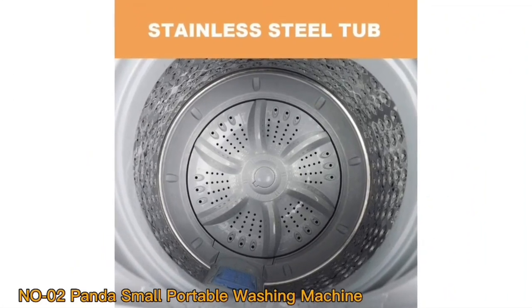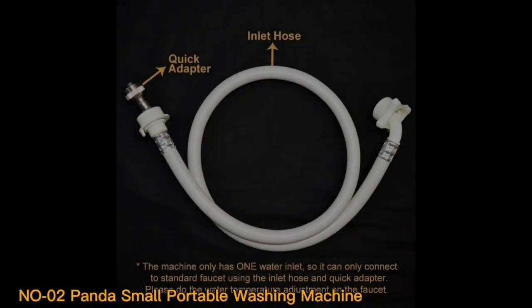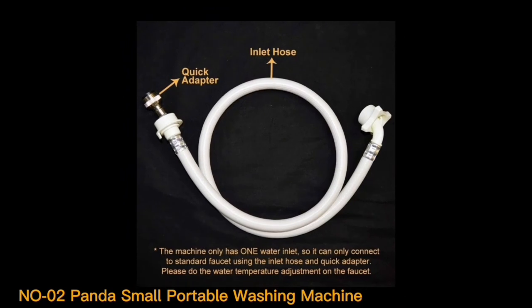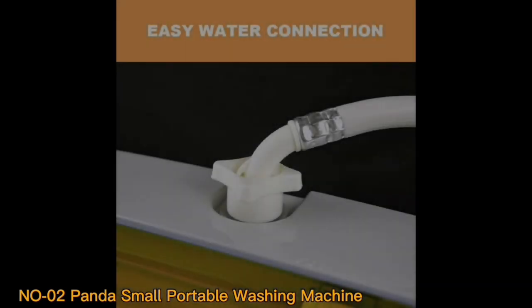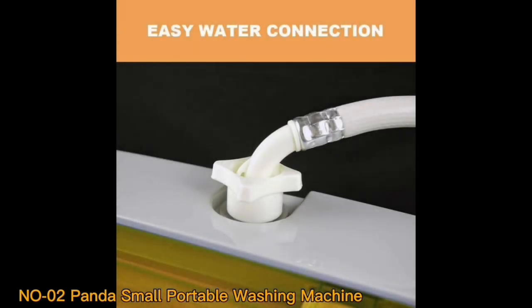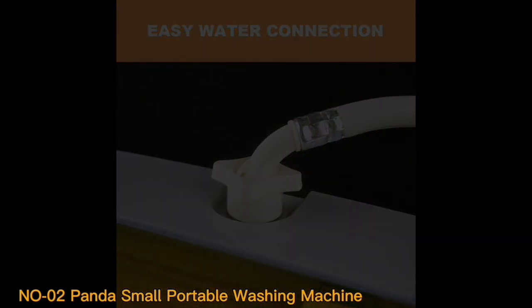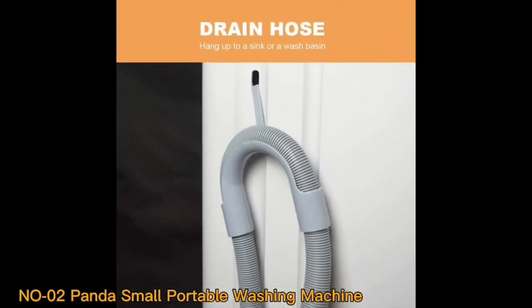The first impression one gets of the Panda Small Portable Washing Machine is its compact design, which is perfectly suited for apartments, small houses, or even recreational vehicles. Measuring at 1.34 cubic feet, this washer efficiently utilizes space without compromising on washing capacity. The inclusion of built-in rollers and casters further enhances its portability, allowing users to effortlessly move the machine from one location to another, making it a suitable choice for those who frequently relocate or have limited space for a permanent installation.